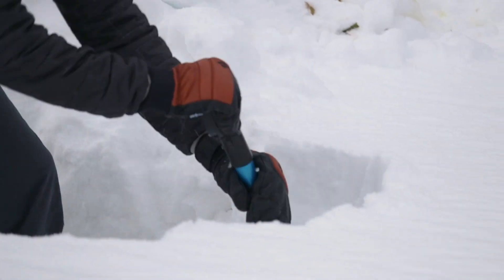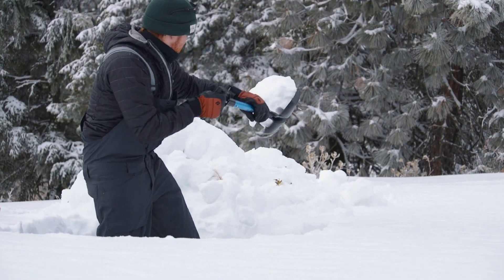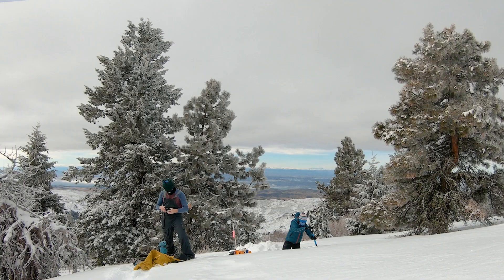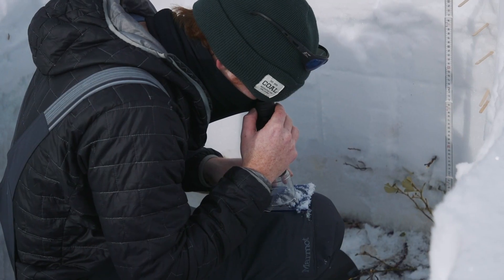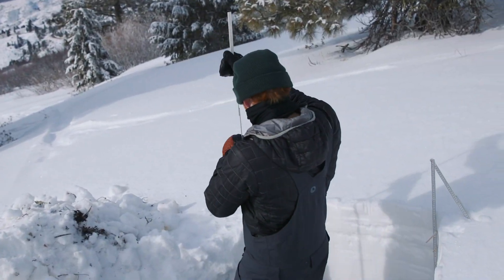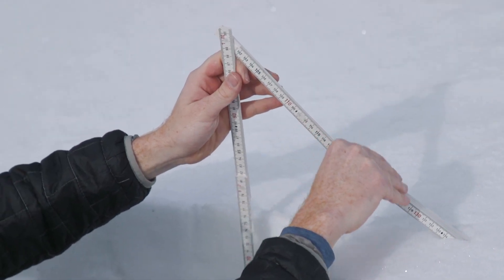We are digging a snow pit — we dig one in the open and one in the forest. Within the snow pit we measure the different layers of the snow pack, and in each layer we look at the snow crystal types and sizes. Then we measure the density of the snow and the liquid water content, so we're looking at how much water is in the snow pack.